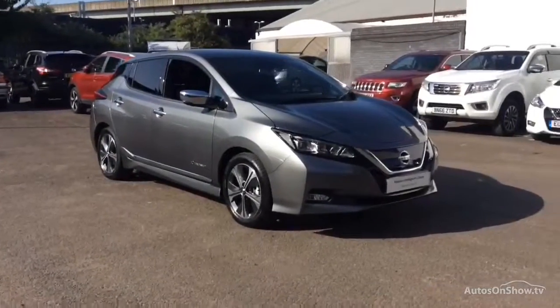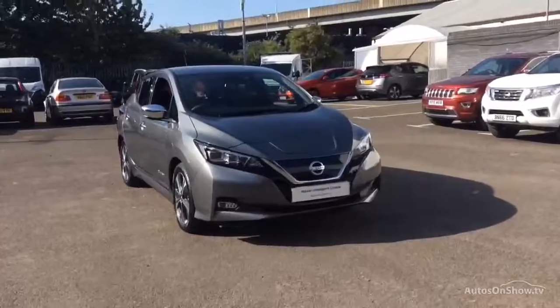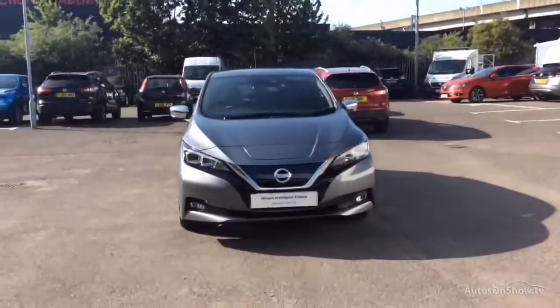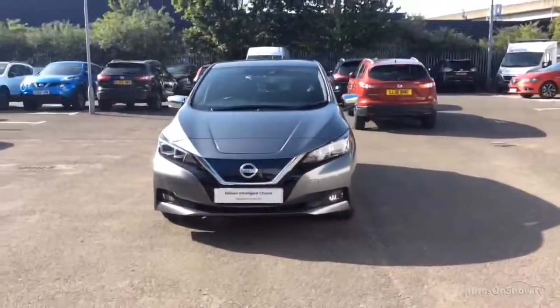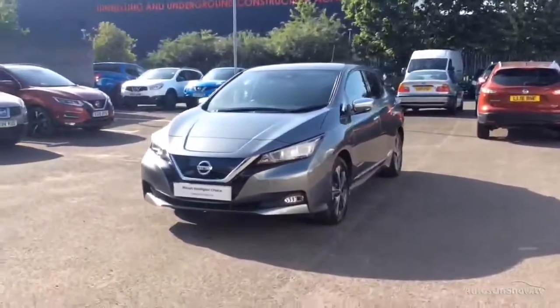Hello and welcome to Glyn Hopkin Nissan, the UK's largest independent Nissan dealer group with 13 dealerships. This video is designed to give you a better idea of what the vehicle actually looks like, both inside and out, and to reassure you of its immaculate condition.